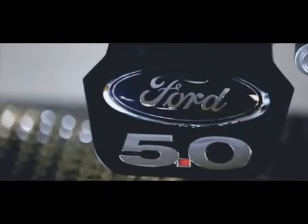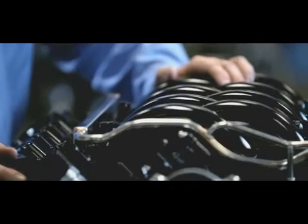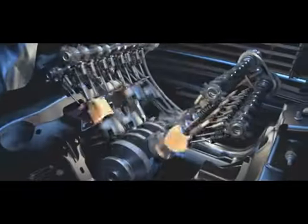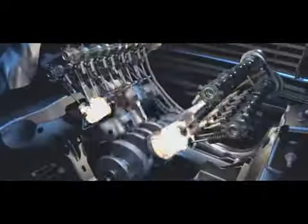This is the all-new 5-litre all-aluminum double overhead cam. It's packed full of technology. This engine's got twin-independent variable cam timing. With wide open throttle it changes the overlap and it changes the point at which the valves open — that is best suited at the particular RPM that you're at to extract maximum performance.